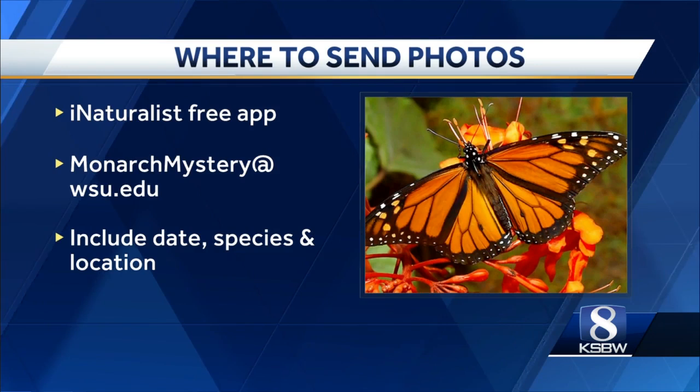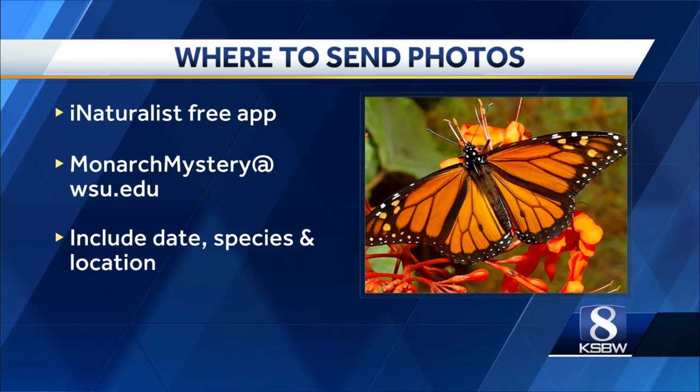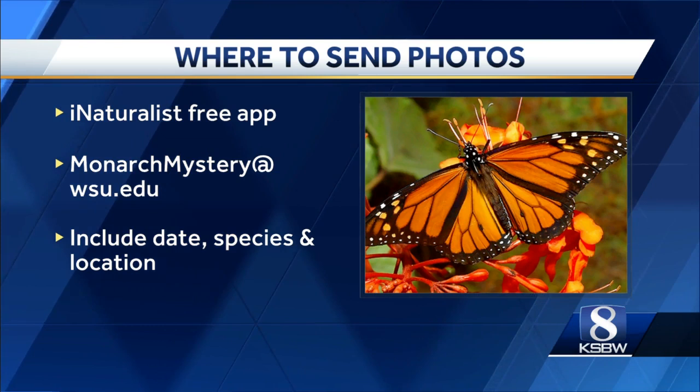Alright Phil, thank you. So once you snap your photo or take your video, here's where you can send it: you can get the free app iNaturalist, or you can email it to monarchmystery@wsu.edu. Make sure to include the date, species, and location with all the pictures and videos.